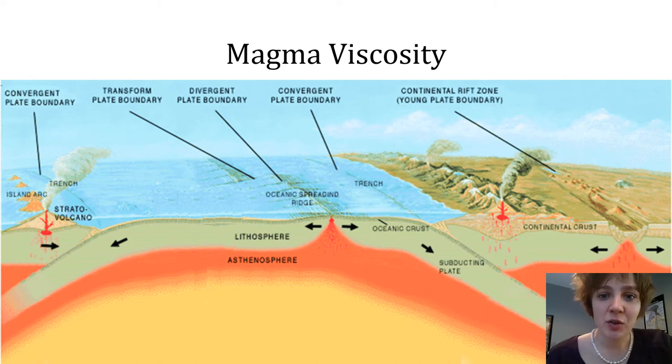At an oceanic-oceanic convergent boundary, by contrast, melt from the mantle is forced to travel through the oceanic crust. Along the way, it will incorporate some crustal material into itself, meaning it will pick up silicate minerals over the course of its journey through the crust.